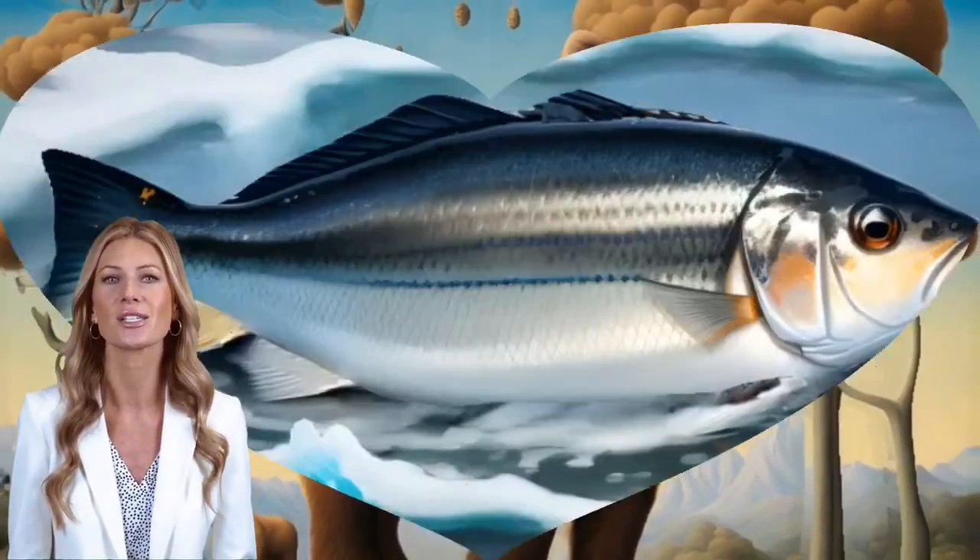Birds live in nests and trees. Bears live in dens and caves and forests. And fish and other sea life live in the ocean.